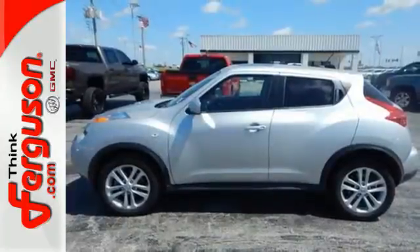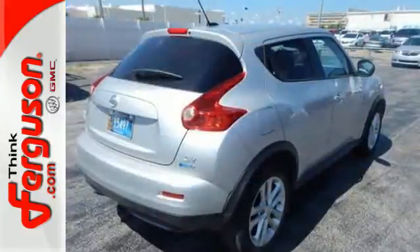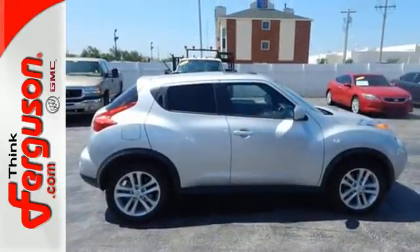It's also built to keep you safe with anti-lock brakes, brake assist, and stability and traction control. Face down your drive with the fierceness of this Juke. Take it for a test drive today.